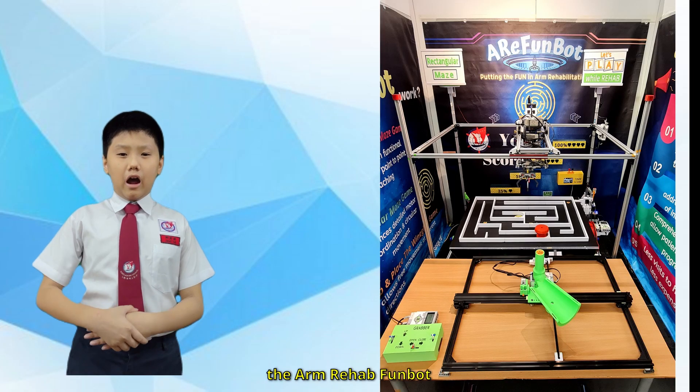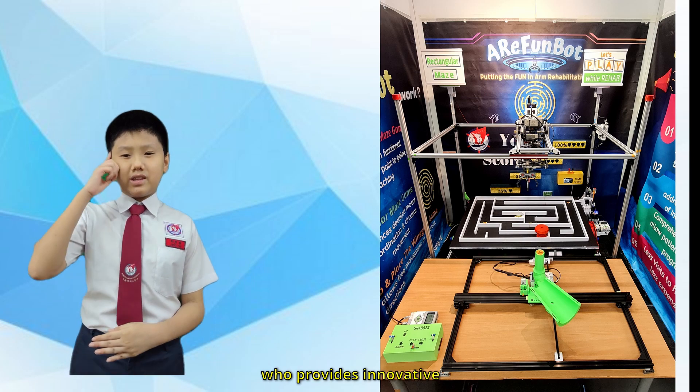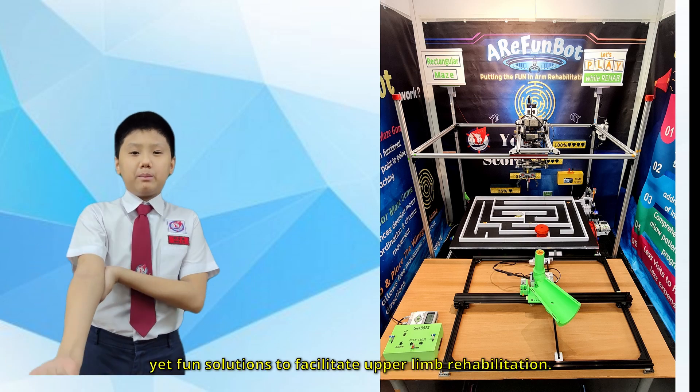Hi there, come meet the RA FundBot, the RN Rehab FundBot, who provides innovative yet fun solutions to facilitate upper limb rehabilitation.